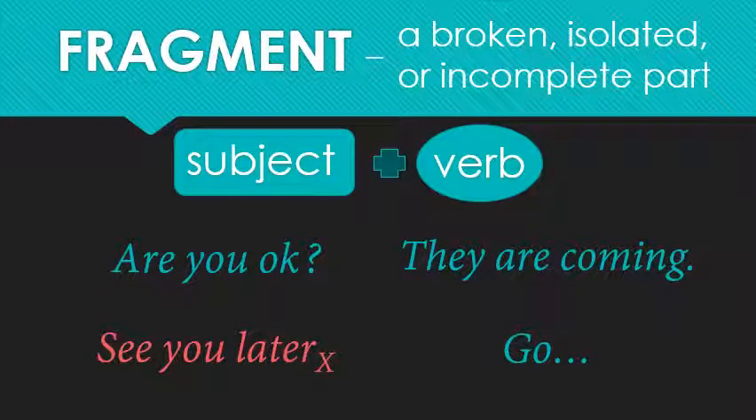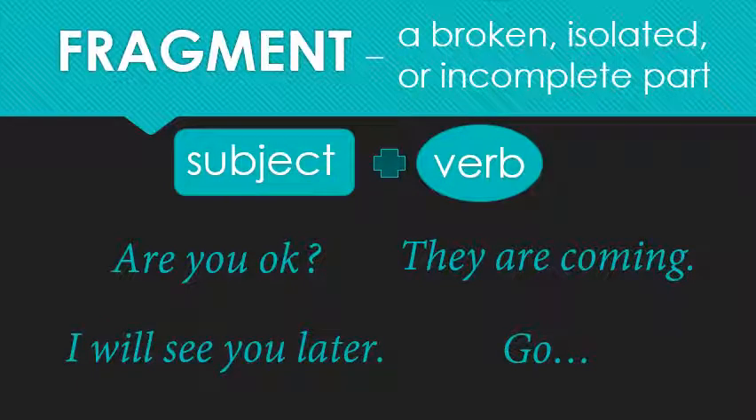'See you later' — also a fragment. Why? There's no subject. 'I will see you later.' 'I' is a subject and 'will' becomes the verb. 'See' is an infinitive. Infinitives are verbal nouns, so 'will' is actually the verb in this sentence. Finally, 'go.' Is it a sentence or a fragment? It's actually a complete sentence. 'Go' is the shortest sentence in the English language. There's no subject, but that's because it's a command form — the imperative. The imperative is the only form in English where you do not need the subject; the subject is understood. A 'you' — 'you go' — is understood. So 'go' has a hidden subject and the verb is to go.